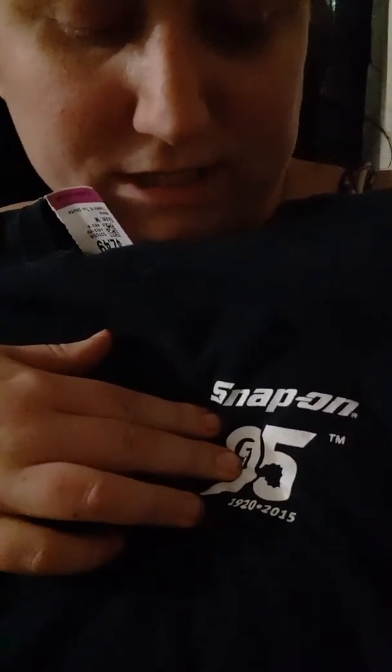I grabbed a bit of men's shirts. Men's shirts are cheaper, so you get a better net profit. This Snap-on shirt — it has '1920 to 2015' on the front, and on the back it has Snap-on in nice coloring and a decal. Snap-on's a tool company, if you're not familiar, so that'll make a good gift for somebody who's into tools.